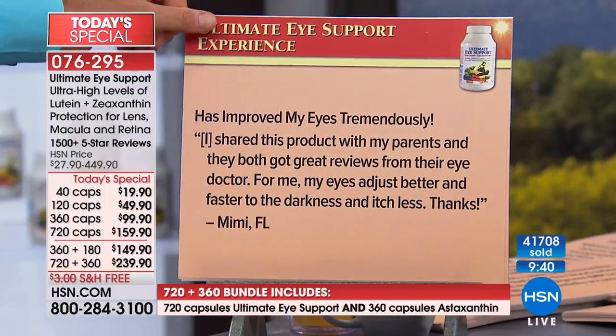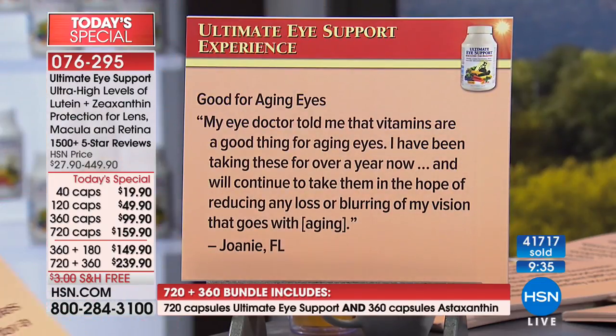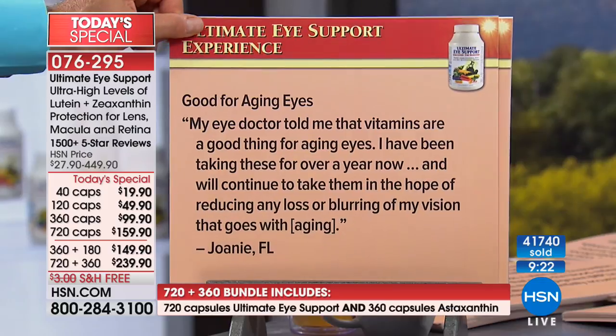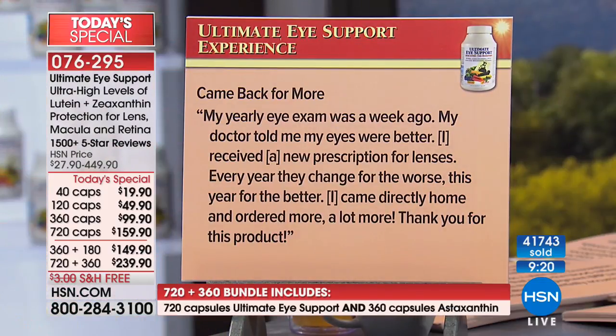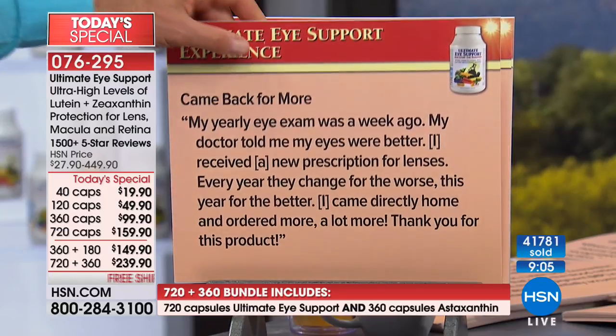'Good for aging eyes. My eye doctor told me that vitamins are a good thing for aging eyes. I've been taking these for over a year and will continue in the hope of reducing any loss of vision that goes with aging.' And: 'Came back for more. My yearly eye exam was a week ago. My doctor told me my eyes were better — I received a new prescription for lenses. Every year they changed for the worse; this year for the better. I came directly home and ordered more.'